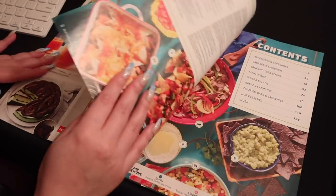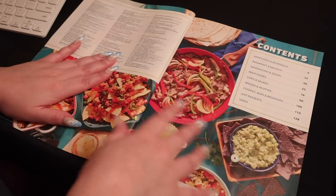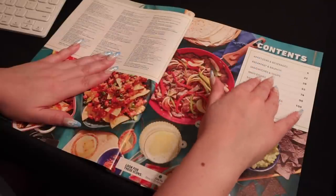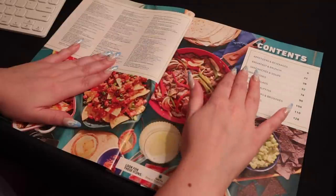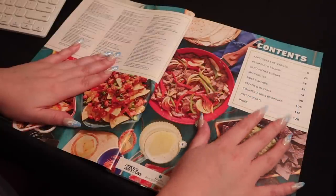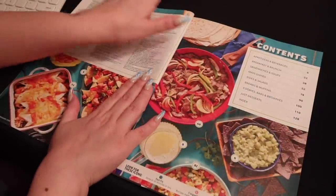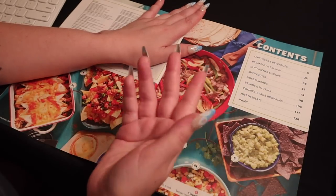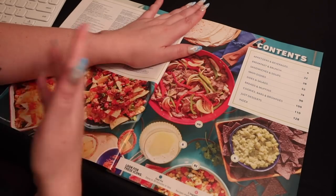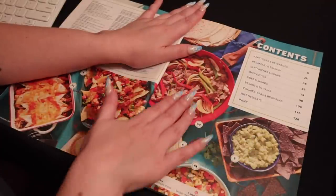I'll go ahead and read off the table of contents so you know the items we'll be going through today. Looks like we have appetizers and beverages, breakfast and brunch, sandwiches and soups, main dishes, sides and salads, breads and muffins, cookies, bars and brownies, and just desserts. As far as I know, you don't have exactly a theme or particular type of food that you would solely want at the party. You told me earlier you're looking for a wide variety to cater to any type of guest — everyone has their different favorites.